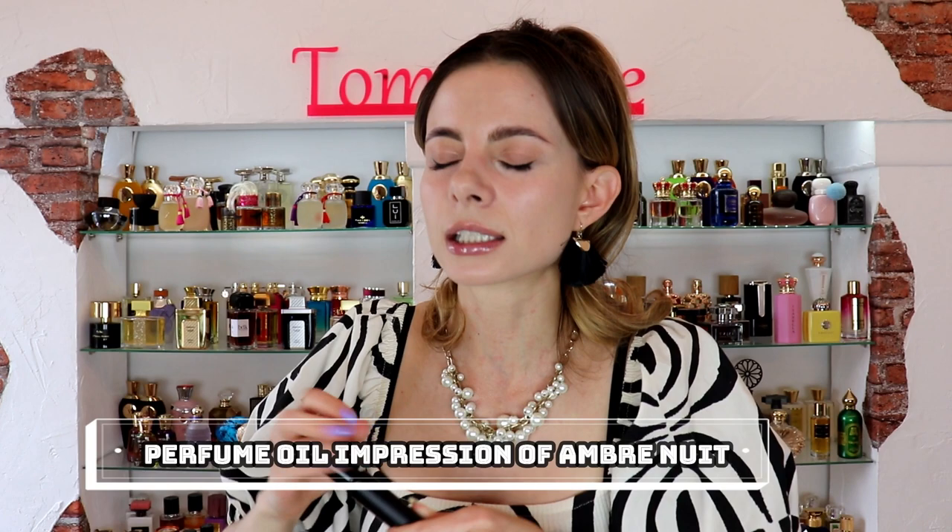I gave Rosa Majestica, inspired by Amouage, to my grandma, and I can't even describe how bold the sillage is. When she wears it, the whole house smells of this beautiful gemmy rose and oriental amber. It's really warm and smells super similar to Amouage. I really like that they have inspirations not only for designer and niche perfumes but also for extremely luxurious and expensive exclusives from designer brands.